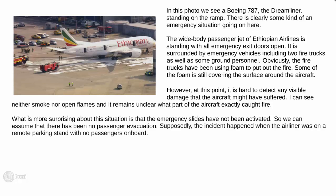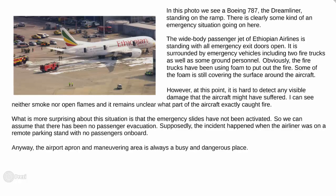Supposedly, the incident happened when the airliner was in a remote parking stand with no passengers on board. Anyway, the airport apron and maneuvering area is always a busy and dangerous place. Ramp incidents involving fire are quite frequent.